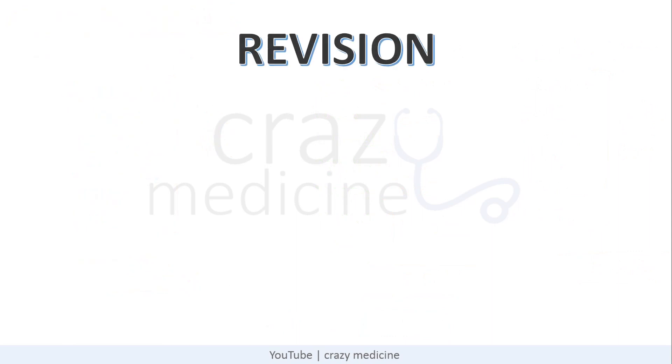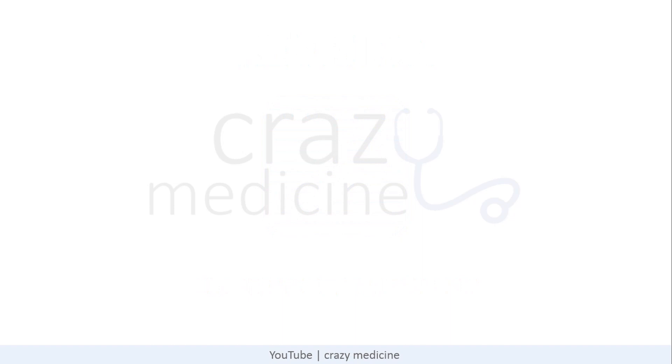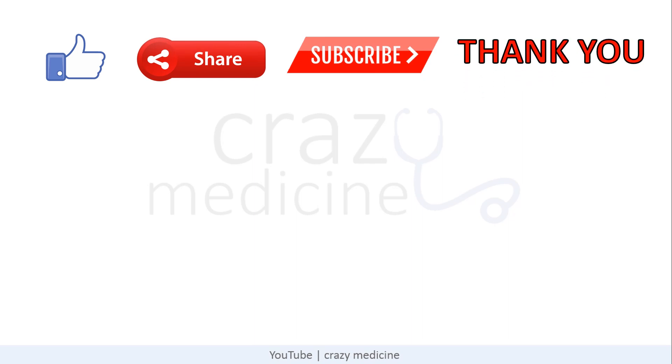Remember friends, revision is the only key to success. Your marks will be a mirror image of what you have recalled in your exam, not how much you read the full year. Recalling is completely dependent upon revision, so utilize your time wisely. Do watch our other videos on the NEET PG series — the link will be in the description below. Do like and subscribe to our channel and share it among your friends. Thank you. Keep studying. Be motivated.